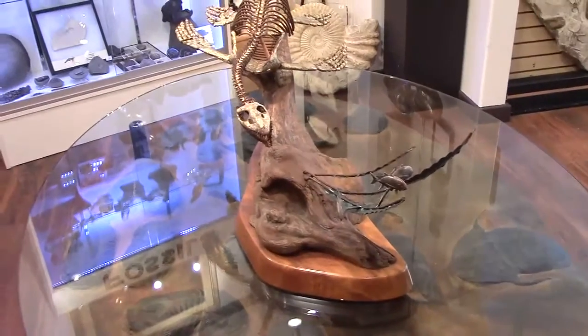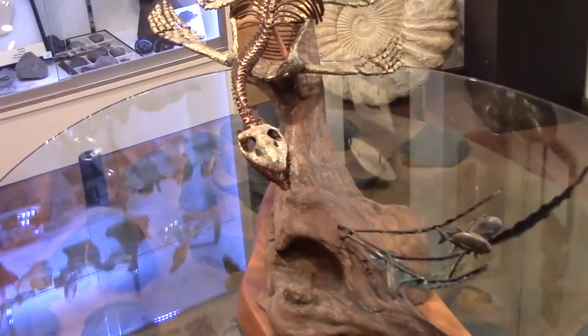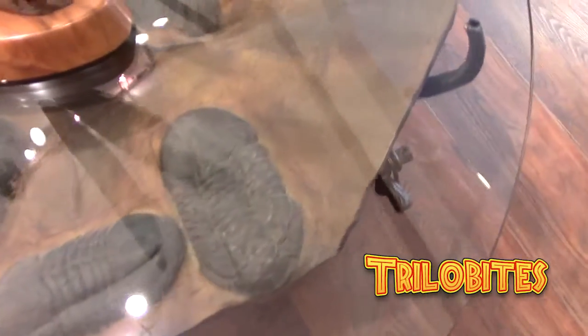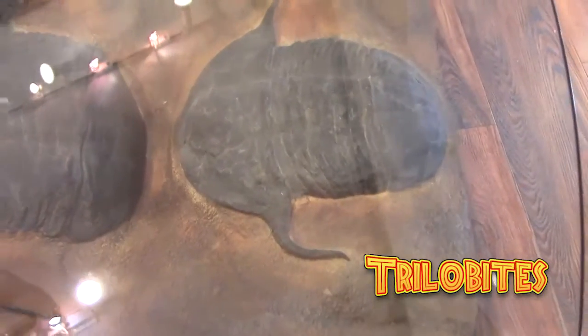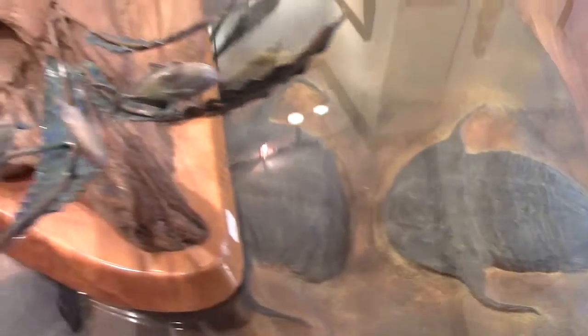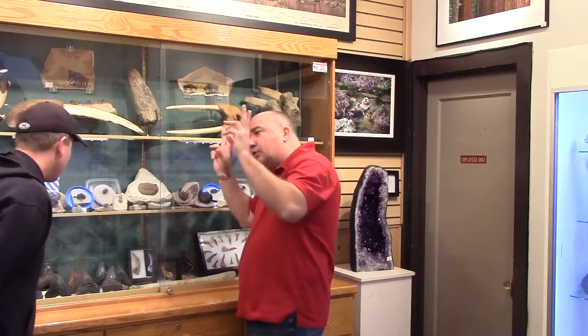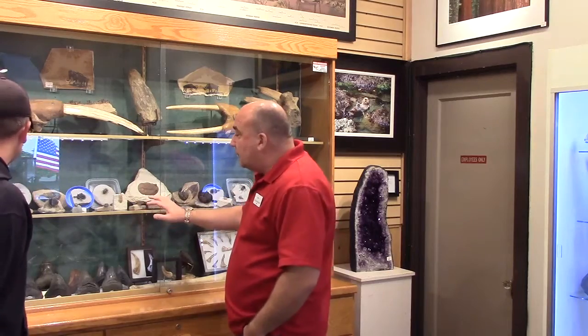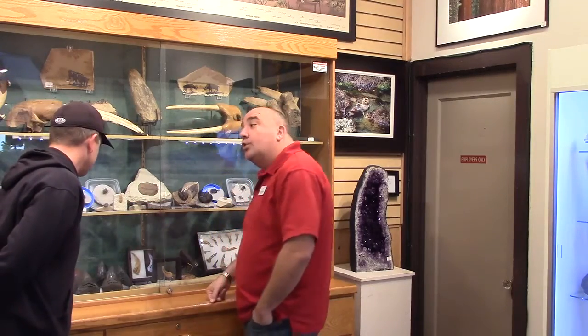Trilobites are really exciting because this was the first creature that had sophisticated eyes — the first creature that could actually see the earth. A lot of them are very alien-like with spines coming off their back. Sometimes the eyes would have stalks so the eyes would stick out of the sand in the water. And these guys are a direct descendant of the horseshoe crab.